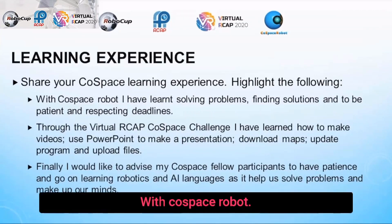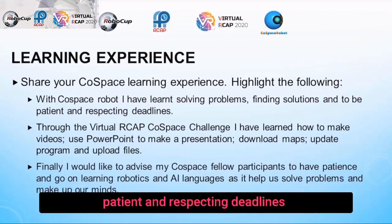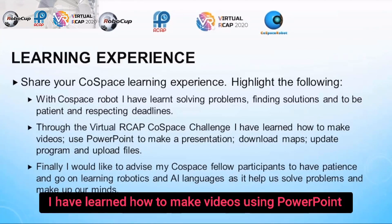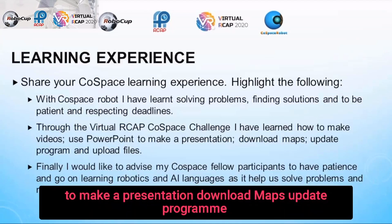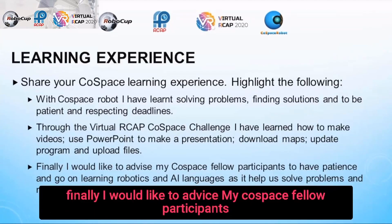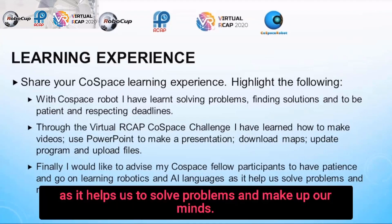With CoSpace robot, I have learned solving problems, finding solutions, being patient, and respecting deadlines. Through the virtual RCIP CoSpace challenge, I have learned how to make videos using PowerPoint to make a presentation, download maps, update programs, and upload files. Finally, I would like to advise my fellow participants to have patience and go on learning robotics and AI languages, as it helps us solve problems and make up our minds. Thank you.